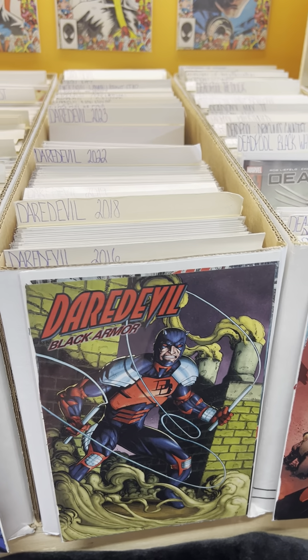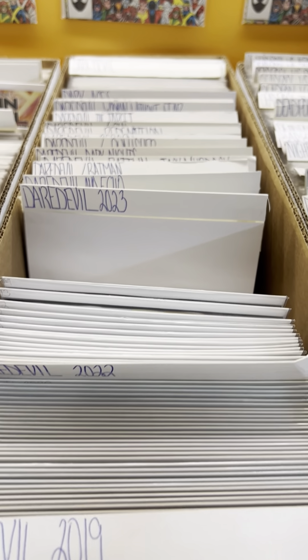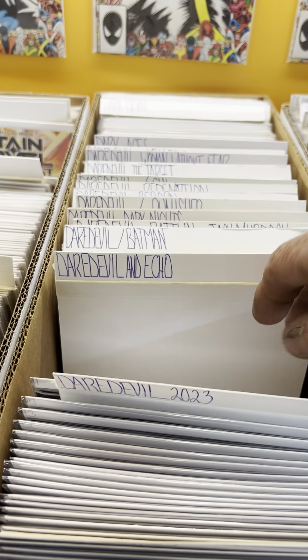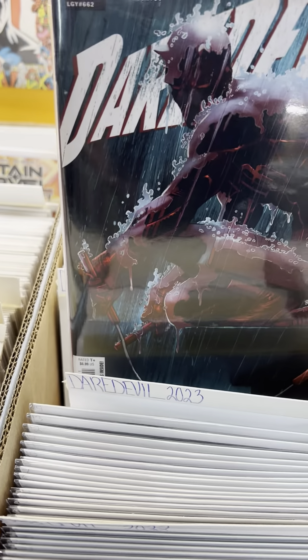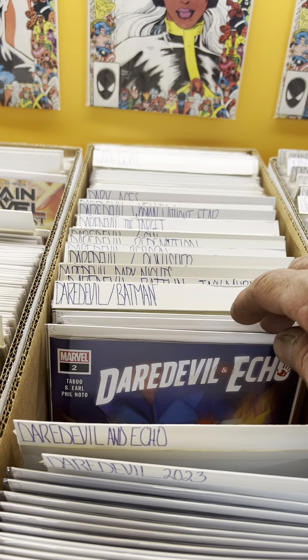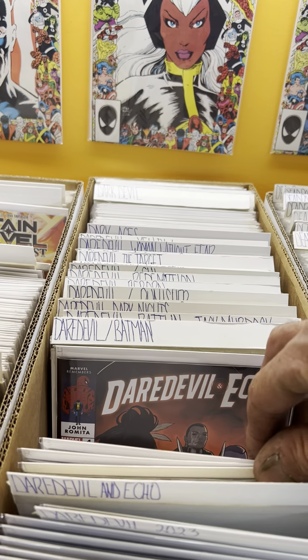Here's the Daredevil series — the new Bob Arna run hasn't come out yet, but it will be the new 2023 run, starting at number one. Also Dark Daredevil and Echo — a series that I believe just wrapped up.